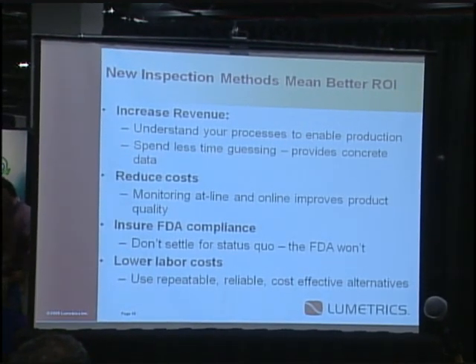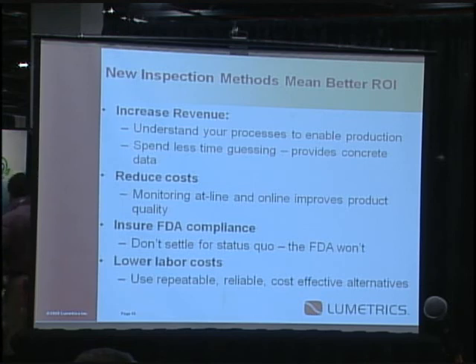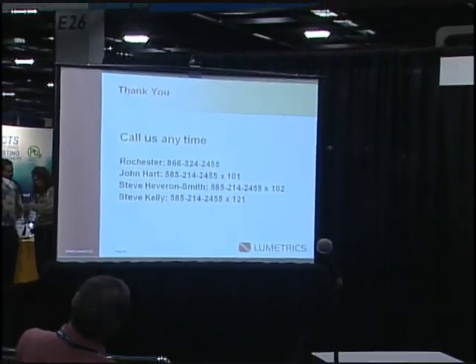Going back to the beginning of the discussion, we really focus with customers on increasing revenue, reducing costs, ensuring FDA compliance, and lowering labor costs. If you can show how a customer is going to save money, get to market faster, reduce scrap, and ensure FDA compliance — it makes a very compelling selling argument. Please call us anytime. I'm John Hart, Steve Hevin-Smith is one of our founders and VP of business development and marketing, and Stephen Kelly is VP of sales.